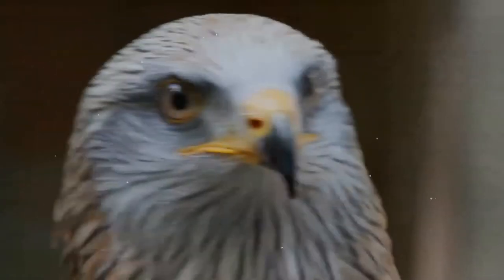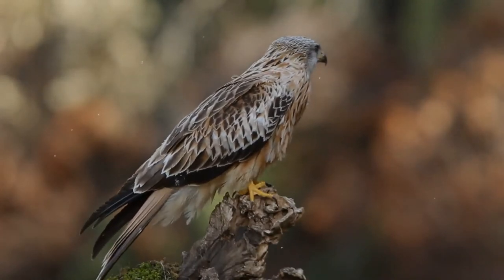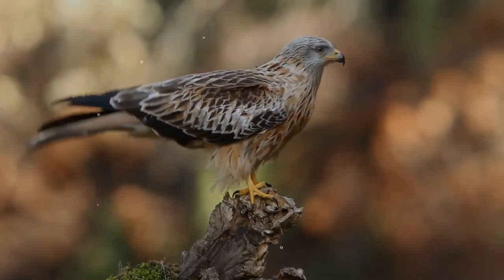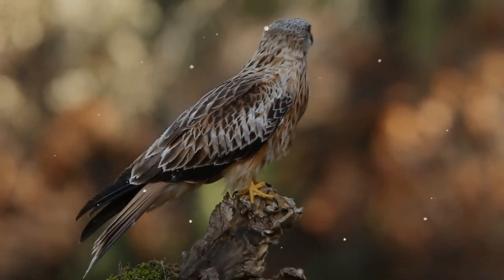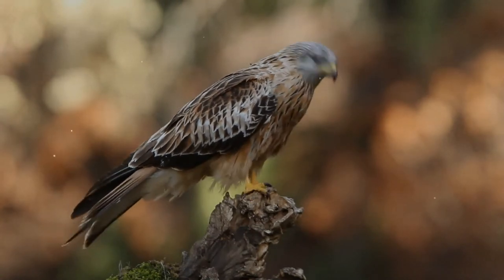Its call is a thin piping sound, similar to but less mewling than the common buzzard. They are monogamous, and the pair bond in resident populations is probably maintained during the winter, particularly when the pair remain on their breeding territory. For migrant populations, the fidelity to a particular nesting site means that the pair bond is likely to be renewed each breeding season.